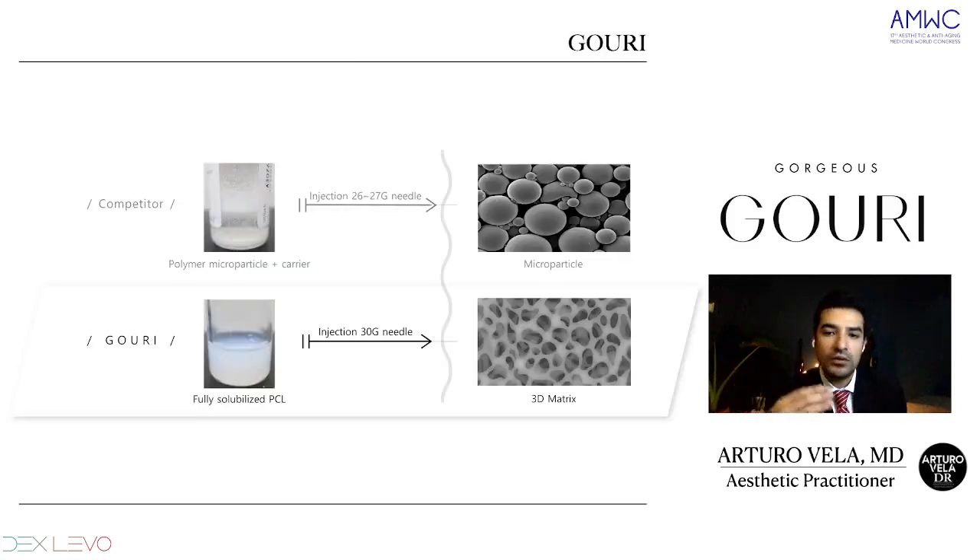Here is an image of competitor brands in the market that have microparticles. They have to be injected with 26 or 27 gauge needles and have the PCL microparticle along with a carrier. With GOURI, we are different. We have this fully solubilized form of PCL — we don't need any carrier, and we don't need microparticles between 25 to 50 microns in size. This fully solubilized PCL creates a 3D matrix that spreads into the skin.